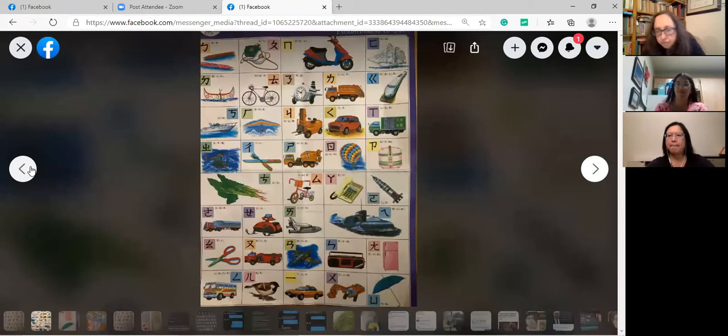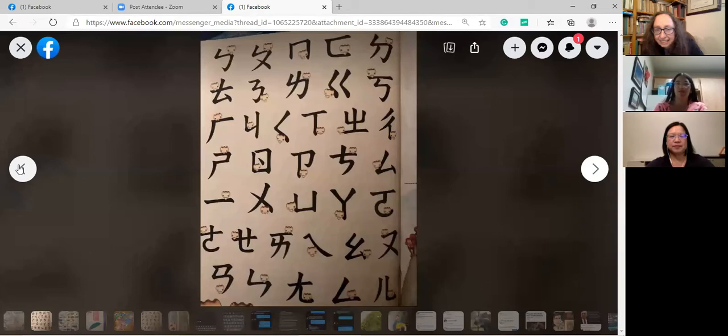Moving on, Julia shares a page from a book that was previously used to teach Zhuyin. It's a cute illustrated children's book. Dr. Sun doesn't remember exactly which one it was, but says it looks very cute.